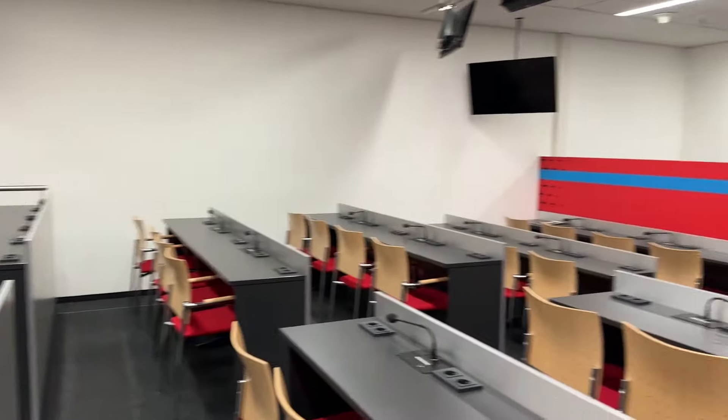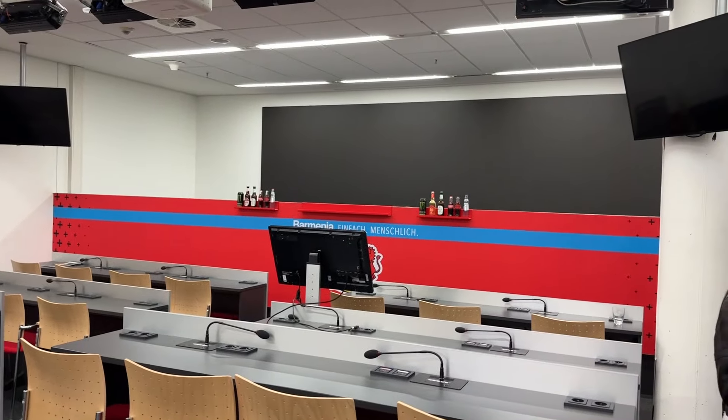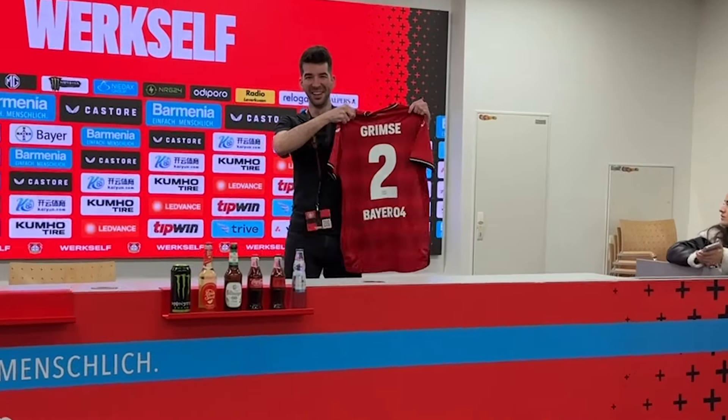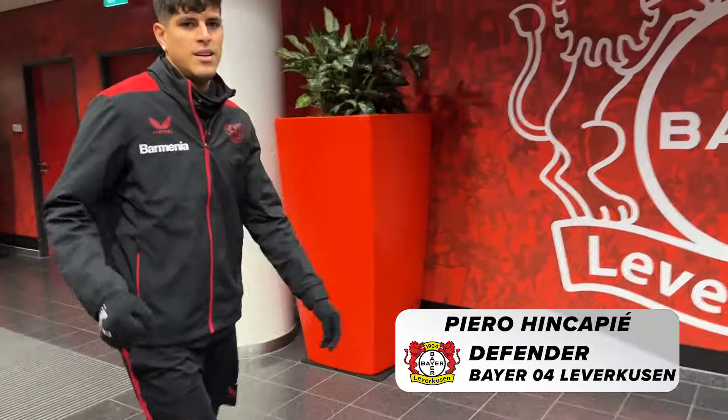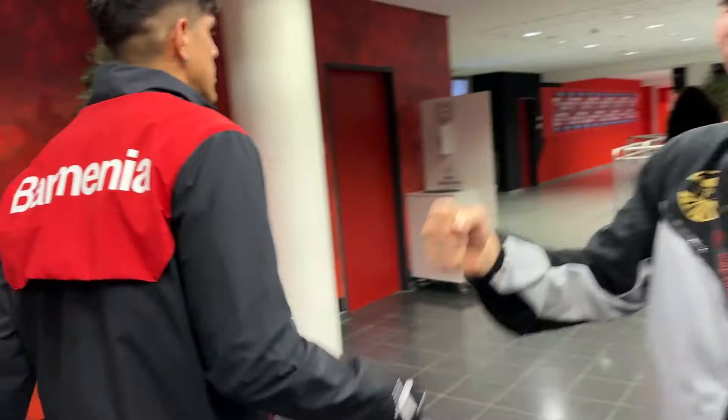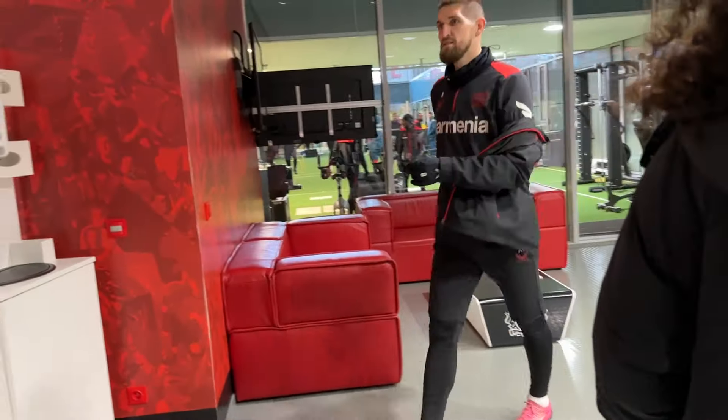Now it's time for my official presentation as a new signing up here in the press conference room. After my signing presentation, it's time to meet some of my new teammates. Here come the Bayer players out of their training — they're going down to the pitch. Hello, Robert.